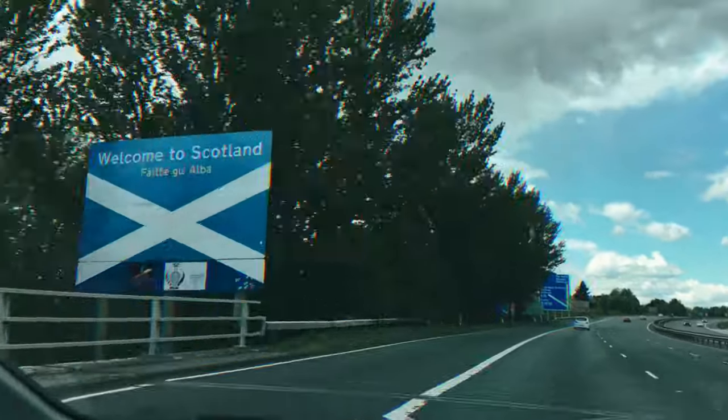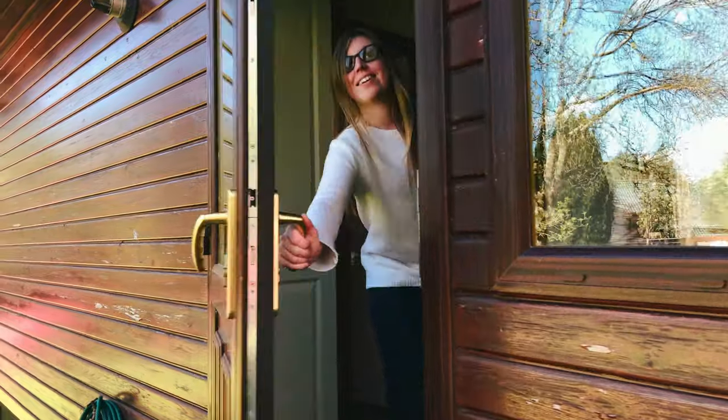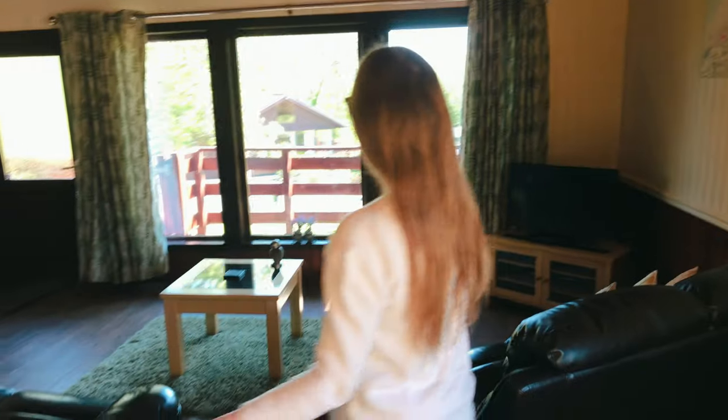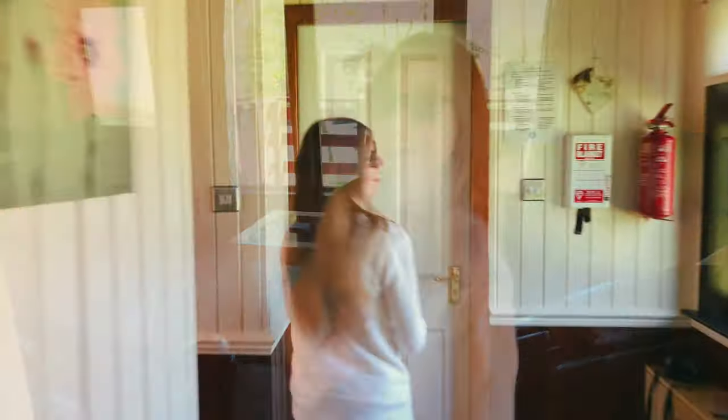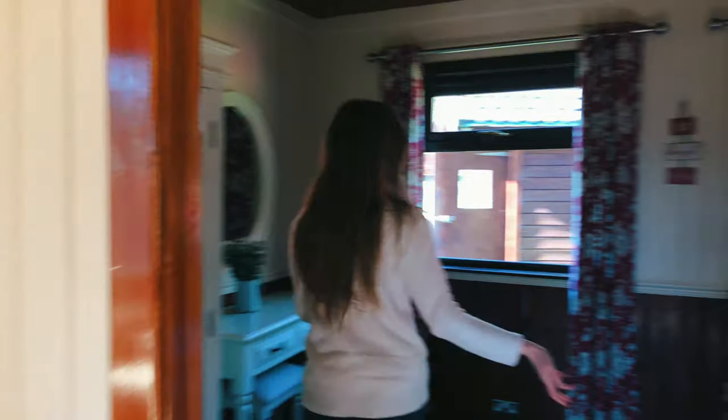Welcome to our lunch — we're in Dumfries and Galloway. So this is a lovely kitchen, a little lounge, a lovely bathroom, and the lovely bedroom over here.